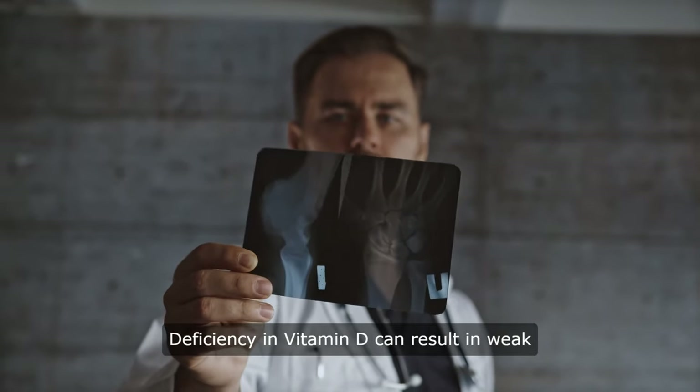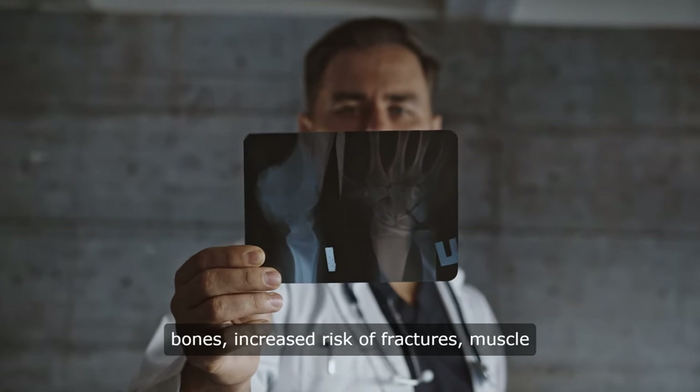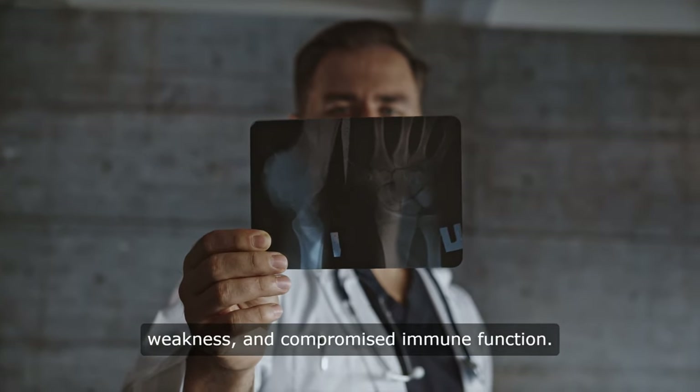Deficiency in vitamin D can result in weak bones, increased risk of fractures, muscle weakness, and compromised immune function.